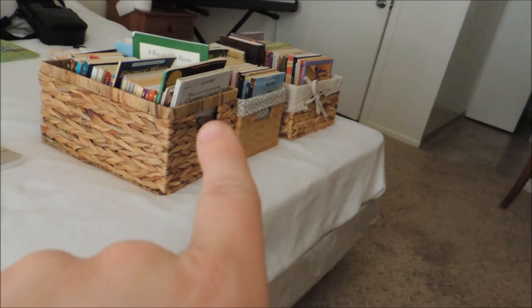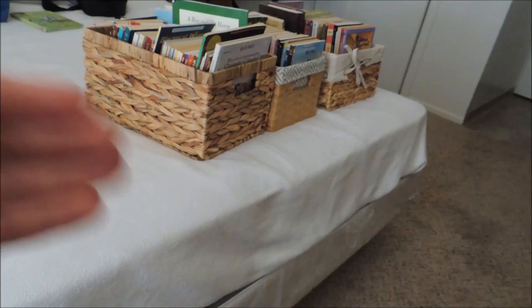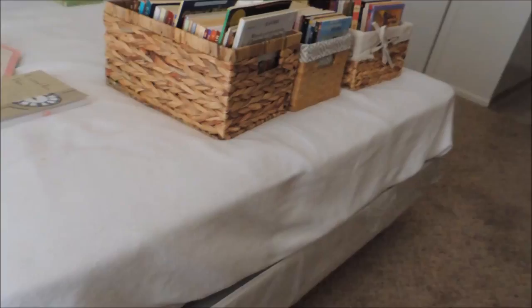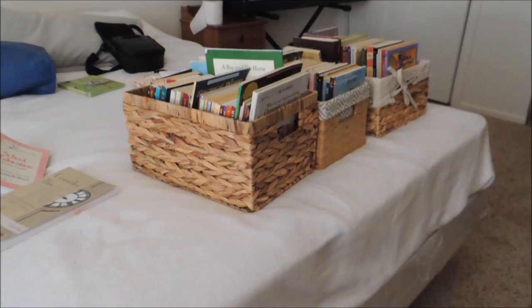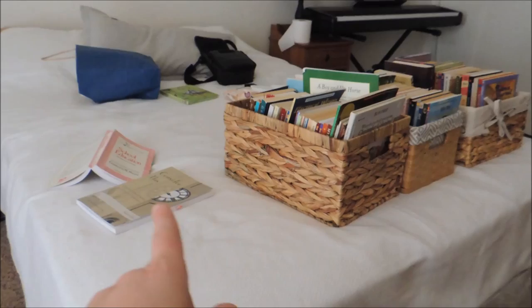What I have here are these three baskets — for my son, my daughter, and my sister. Those are going to be their free reads for American history. They'll do their reading and then narrate orally. The girls are going to start doing written narration to get some practice with spelling, handwriting, writing, and grammar. That's one of the reasons it's taken me a while — I've been doing a lot of homeschool planning.